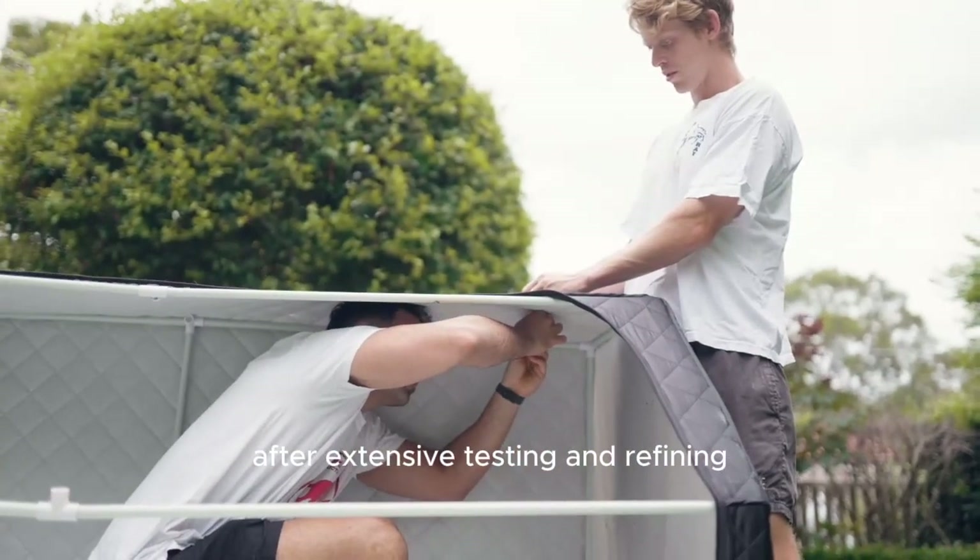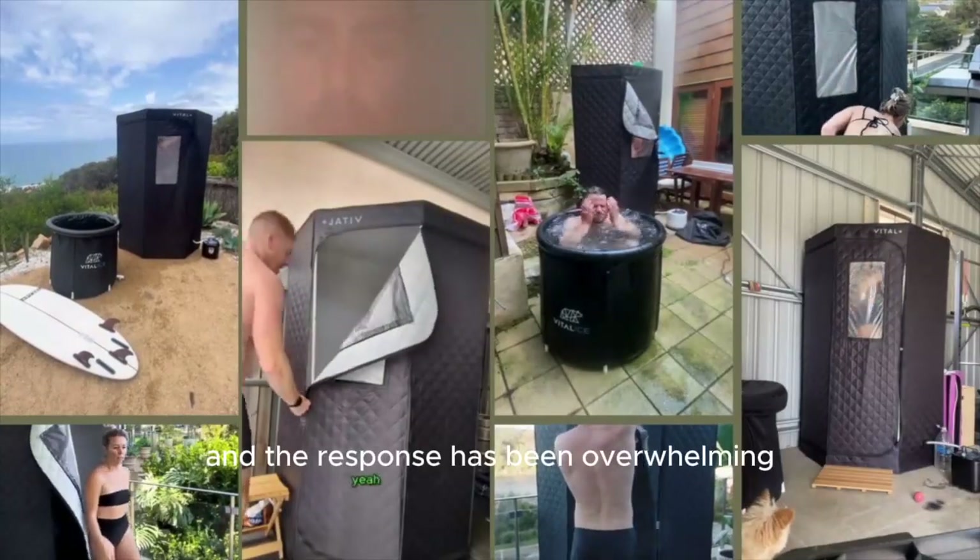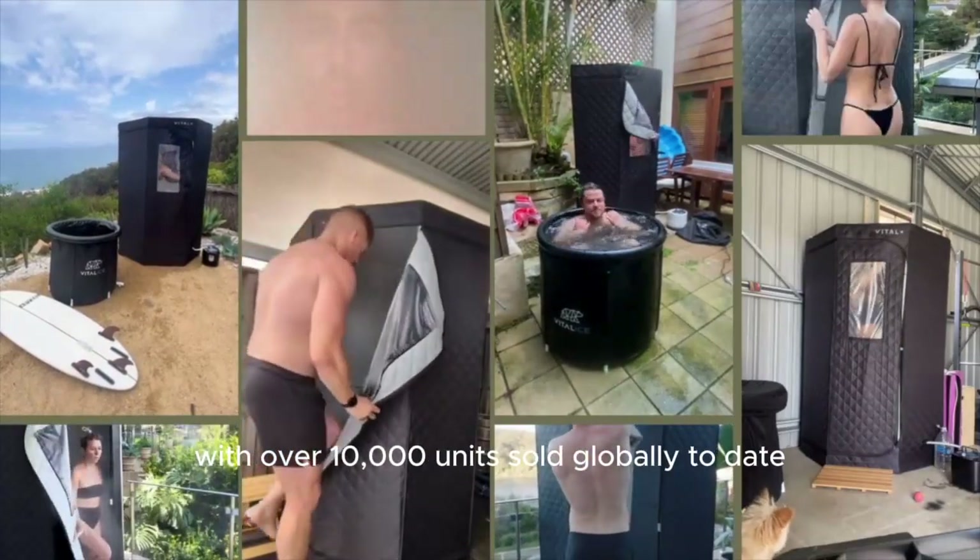After extensive testing and refining, the sauna pod was born. And the response has been overwhelming, with over 10,000 units sold globally to date.